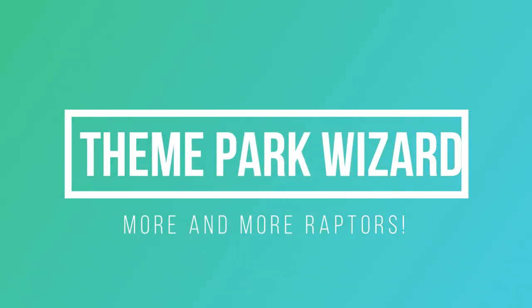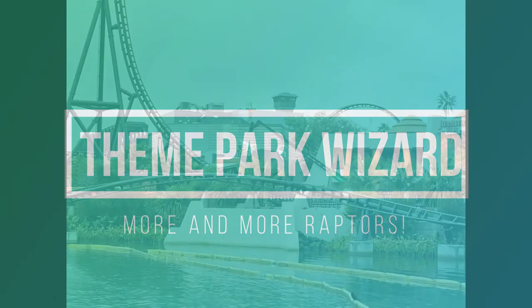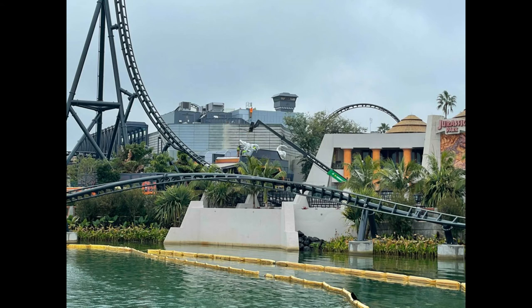Welcome back to Theme Park Wizard and we have yet another Velocicoaster construction update. There are more and more raptors being added — there are about eight raptor figures now on the coaster itself. And that is absolutely incredible.